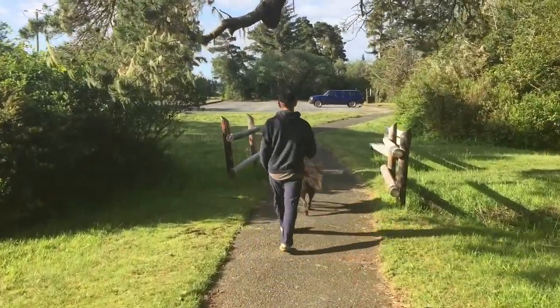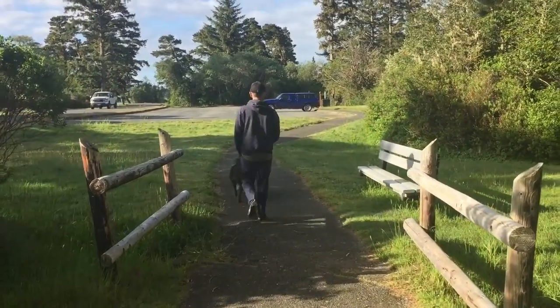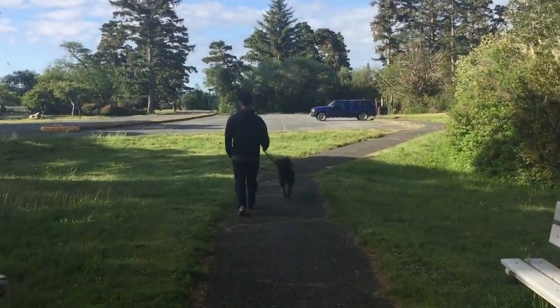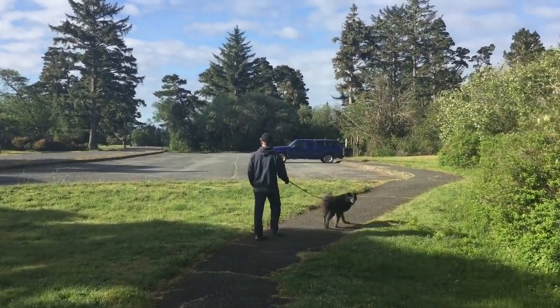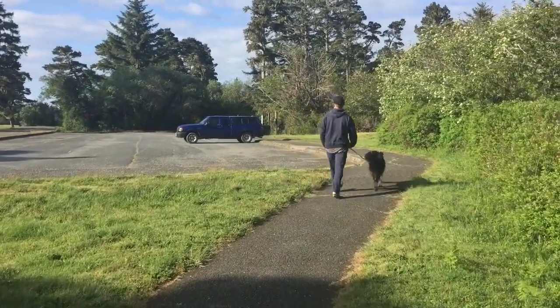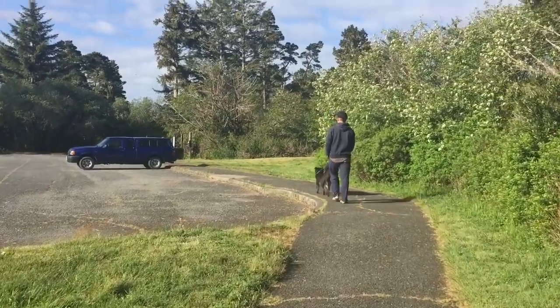We're just walking on the trail here down to the beach. It's a nice 1.5-mile trail down to the beach along this paved area. When we get to the beach you'll see it's gorgeous down there — and there's a lighthouse too.